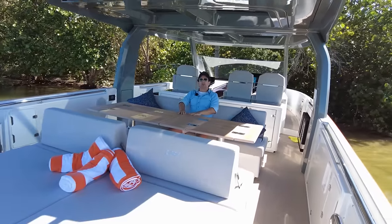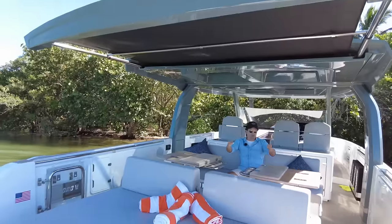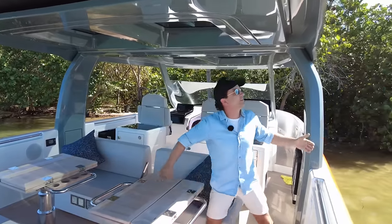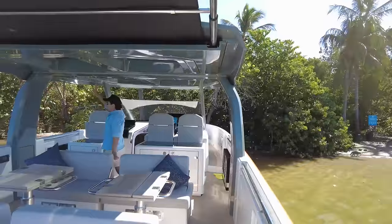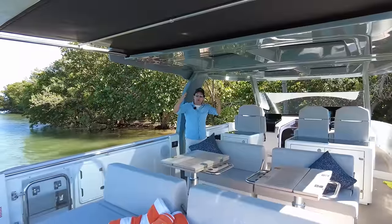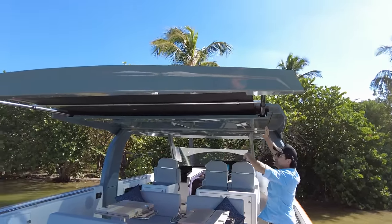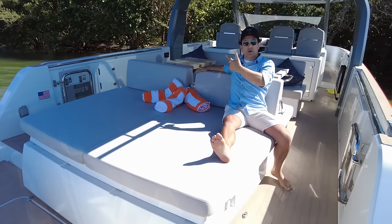So many of these day boats do sexy T-tops but not practical ones. Coming from Australia where skin cancer is a real concern, and it's hot here in Florida too, having a full-beam roof like this is really useful. Pay attention to the overhang — all the way across everyone is protected. We still have light coming through the heavily tinted glass but you're not going to burn your face off. The optional SureShade has a fibreglass component that seals in and protects everyone from the sun lounge to the seats.